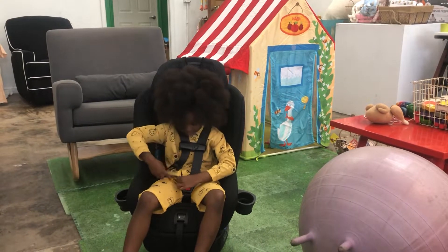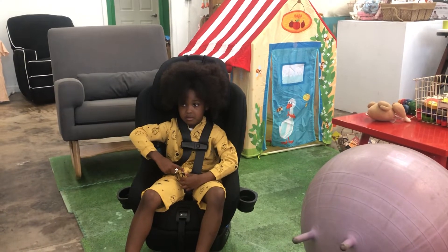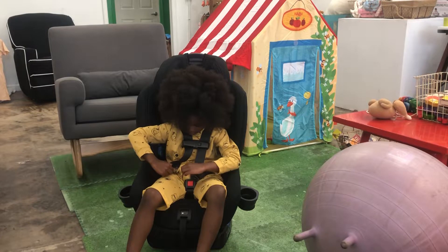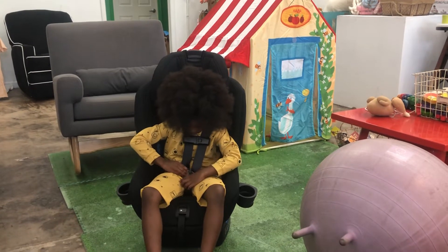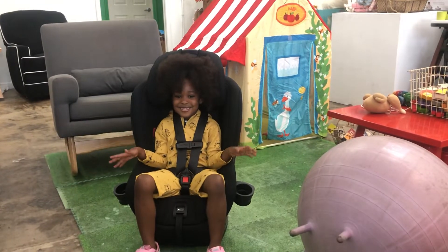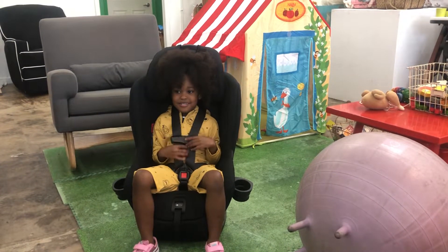I don't like this. Oh, your zipper? I don't like it like this. Ok, are your chest clips where they are supposed to be?